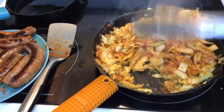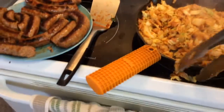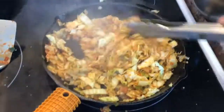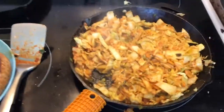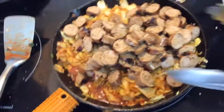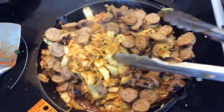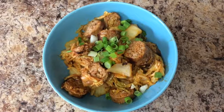Look at all that cabbage goodness. Nice — it's wilted down. Now I'm going to cut up the sausage and put it in there. Mix it all up and serve it. That's the finished product.